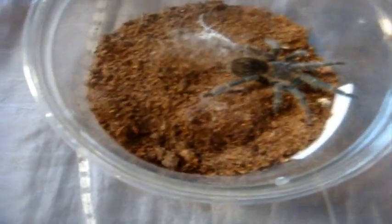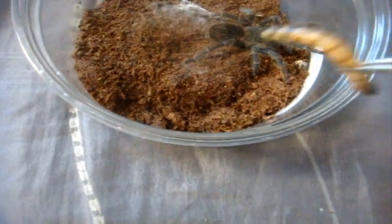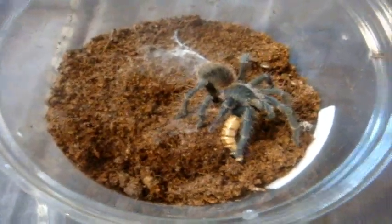Hopefully I saved the best for last: Lasiodora fracta, the Brazilian smoky gray bird eater. It took around three and a half hours to feed all the tees.